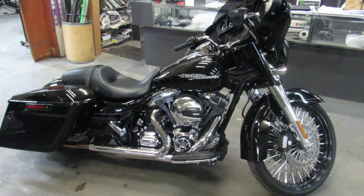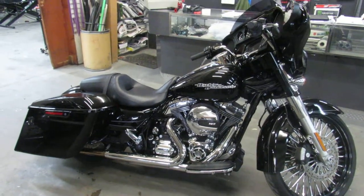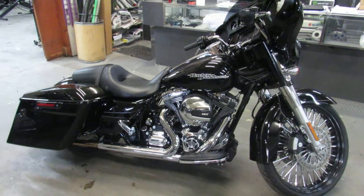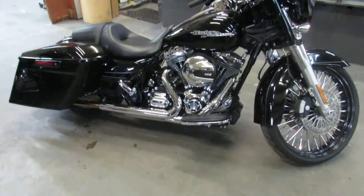Guys, visit our website — it's ApprovalPowerSports.com. Like I said, we got over 650 used bikes, over 400 used Harleys. We got guaranteed financing, we got lease programs. Call today and you can ride today.